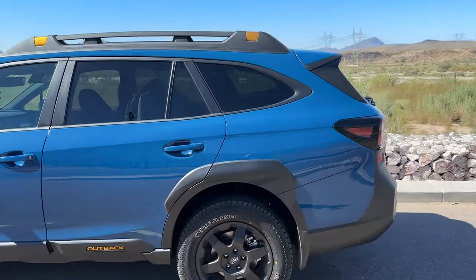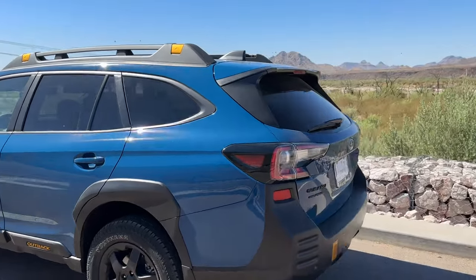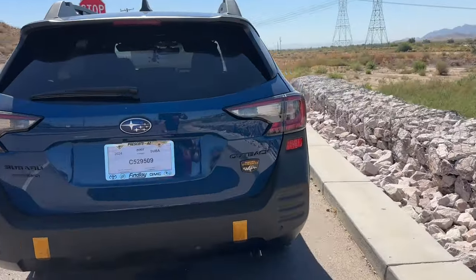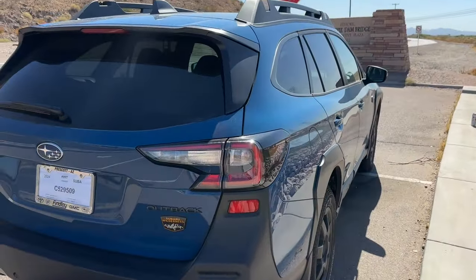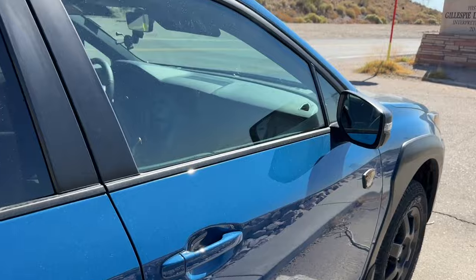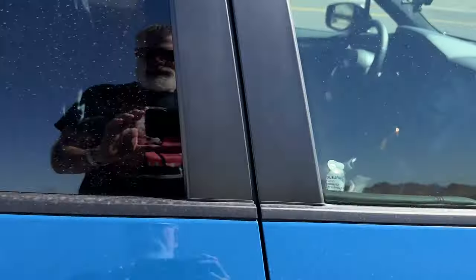It is the replacement for my Tacoma and I'm taking my first little road trip with it. You know what? I like it. Yes I do.